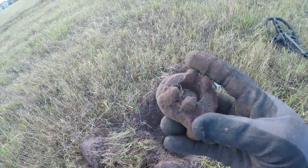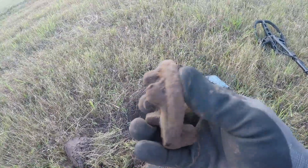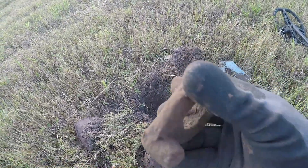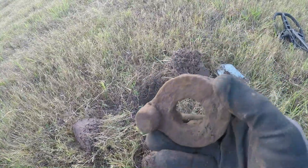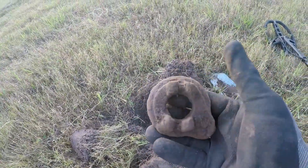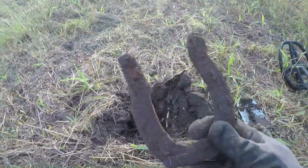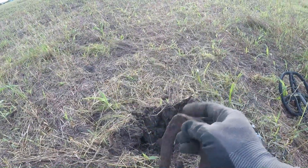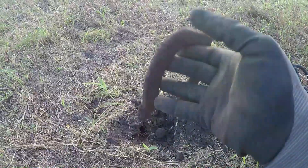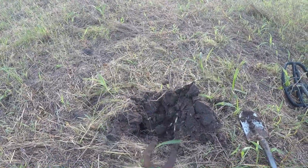What the heck is this? Probably a part of an old piece of farm machinery. Very interesting. Still finding lots of iron targets. Got myself a horseshoe — a thin one. Maybe I'll start having some good luck now. Awesome.